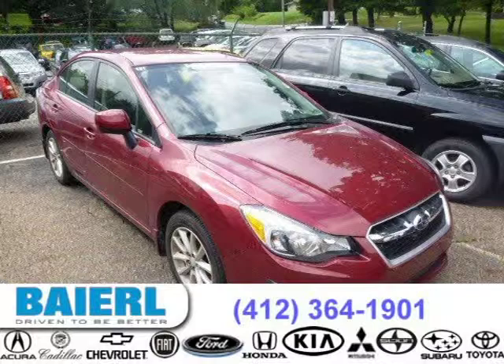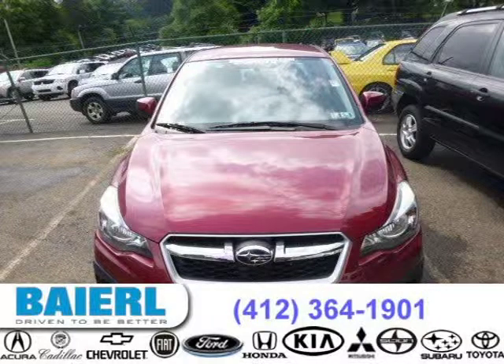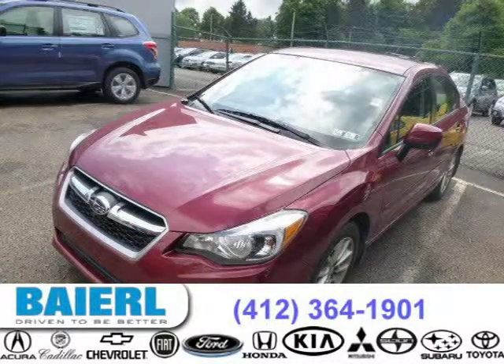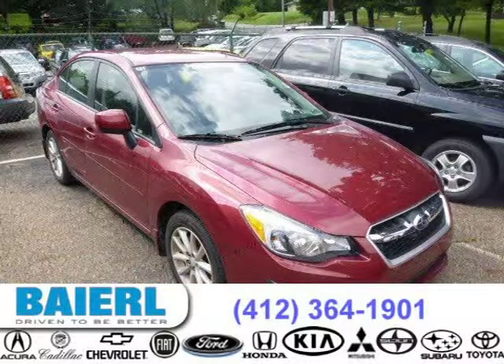This 2014 Subaru Impreza sedan is located in Pittsburgh, Pennsylvania and had 4,699 miles on it. This Subaru Impreza has a beautiful Venetian red pearl exterior paint color which is complemented by a black interior color. For more information on this great Subaru Impreza please click the link below.